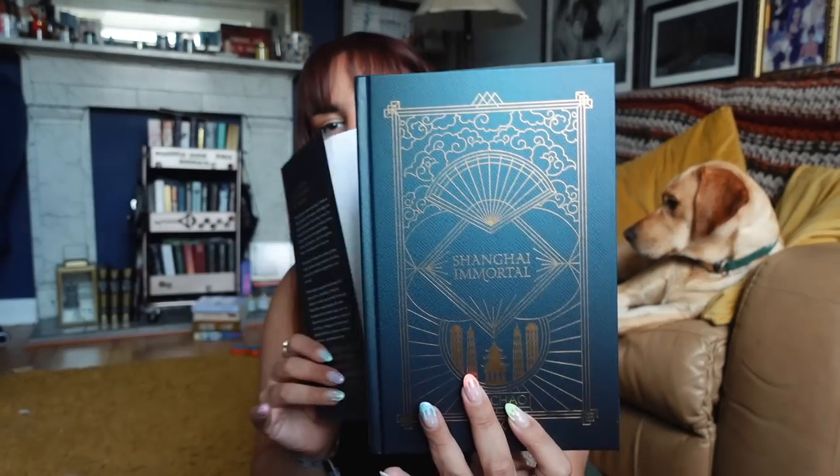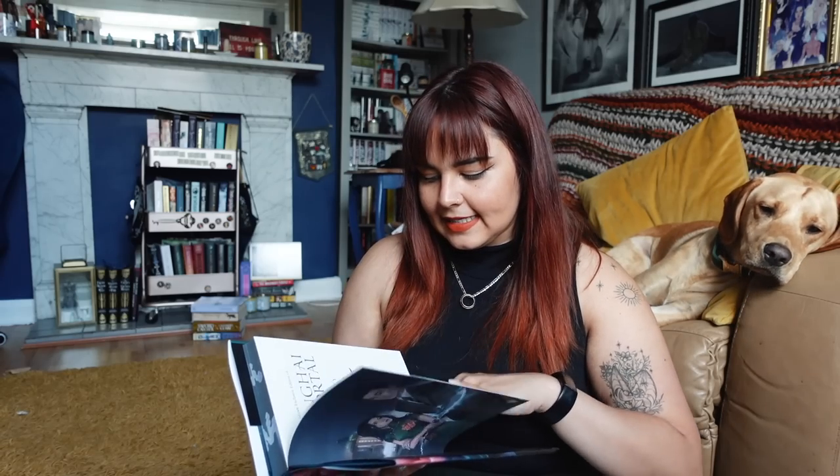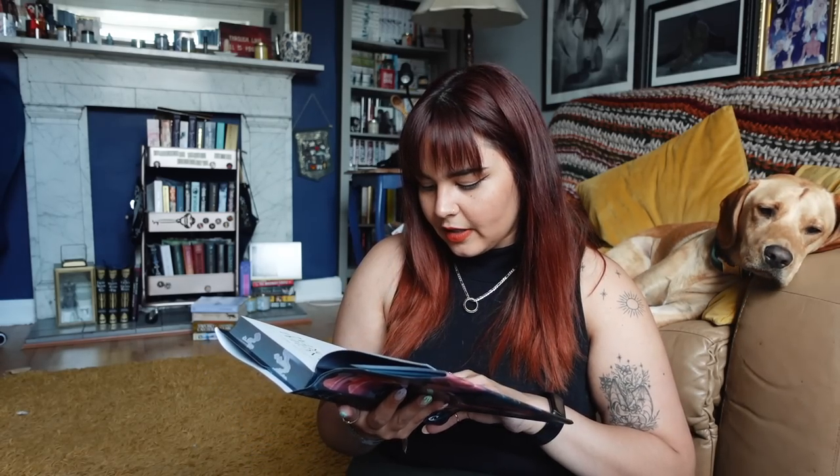We're printed this time. I really like the color of this one, and it is - oh, that's really pretty. Look at that signature. Although it is a digital signature - I don't know if that matters to a lot of people. It doesn't matter to me, but I know some people do care whether it's digital or not.